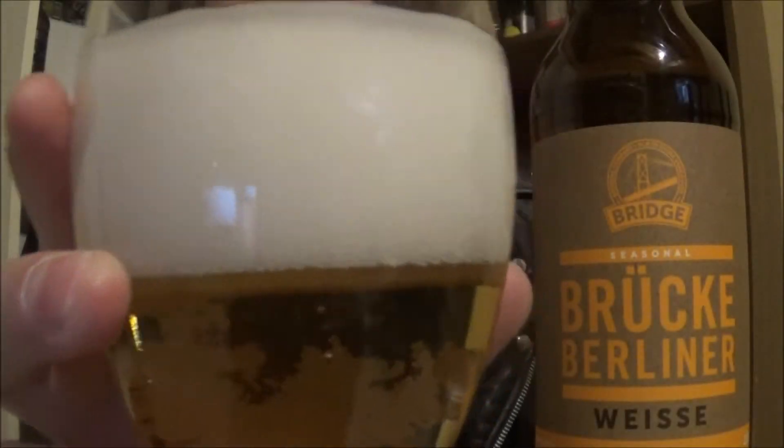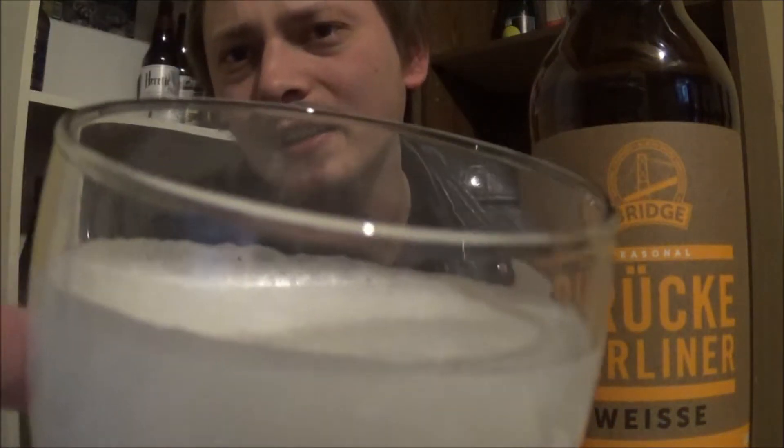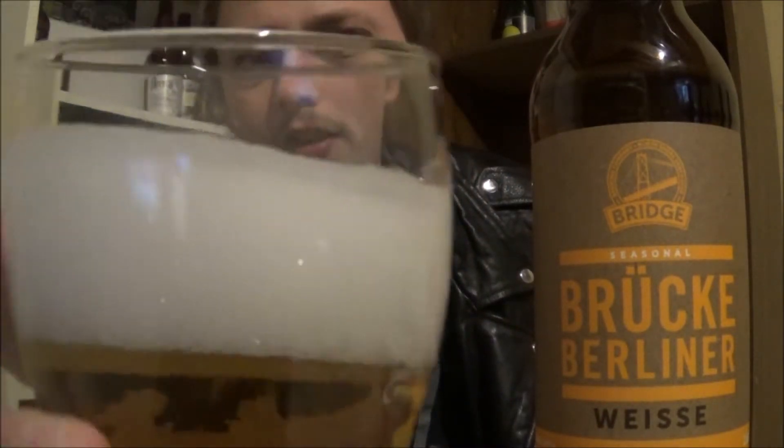Let's get this popped, poured, and see how it is. The appearance on the Bruch Berliner Weiss looks really nice — super clear, really light yellow color. Two to three fingers of a huge, fluffy, compact, pillowy white head. Looks absolutely amazing. Nice head retention going on.